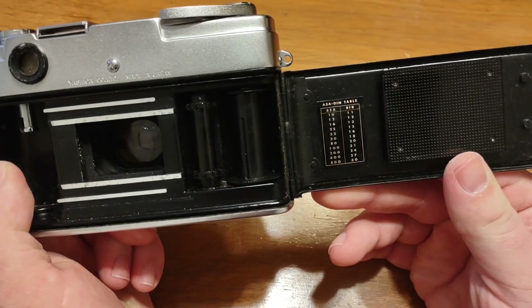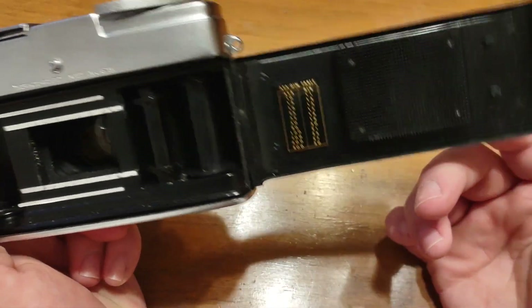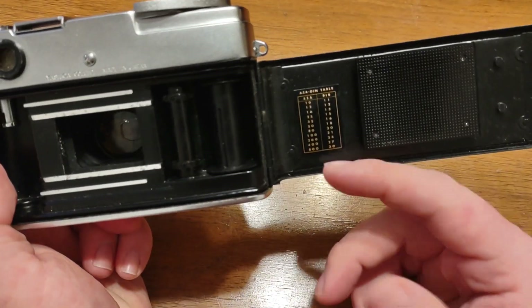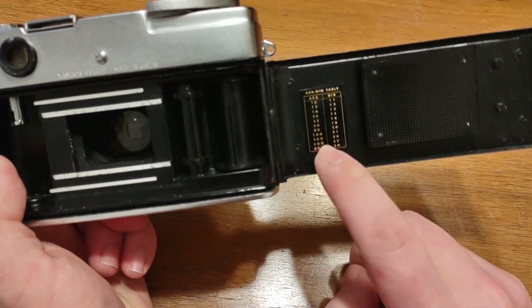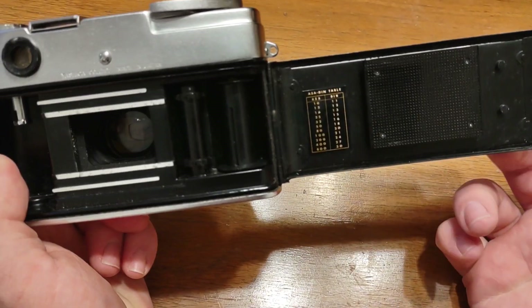It's in pretty good condition. Pretty straightforward camera. It comes with an ASA/DIN table. The highest it goes is 800, which most people are going to be using ASA these days anyway.